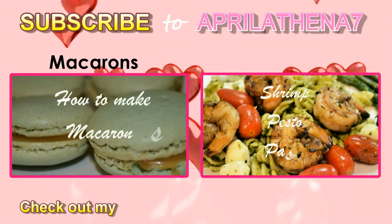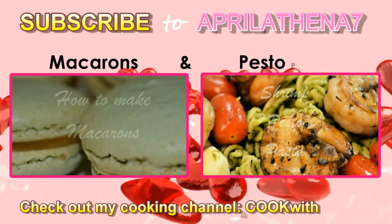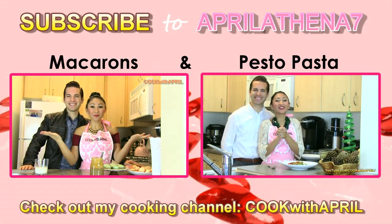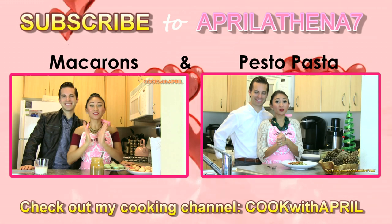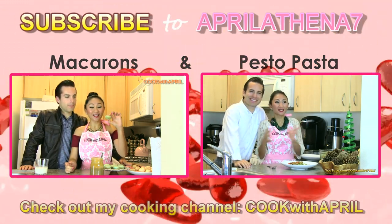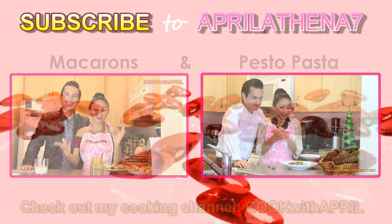And last but not least, if you need some ideas and you're gonna stay in and cook a delicious meal for your significant other, I have a cooking channel called Cook with April. You can check that out — I'll show you how to make macarons, pesto pasta would be a great dinner idea, and I have some other cookies and carrot cake, and just so many more ideas for you.